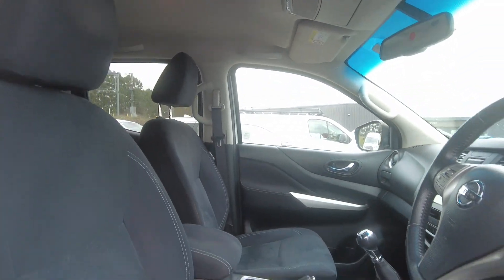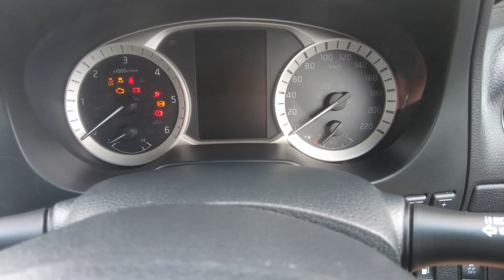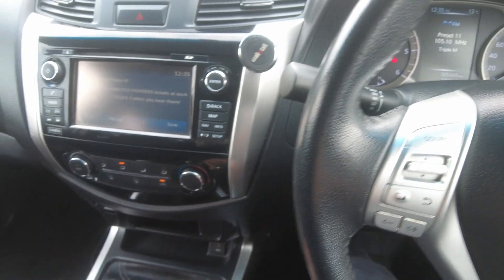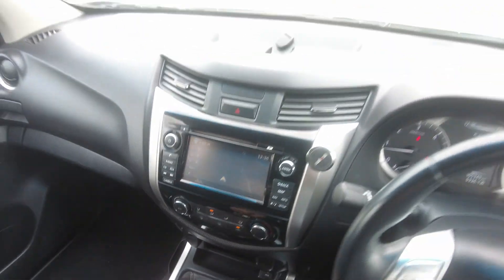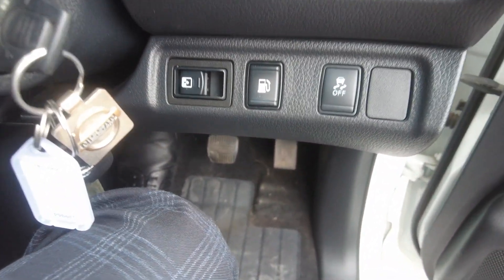This is the interior of the car — very clean and very well maintained. Let's start the car. It has only done 105,000 kilometers on the odometer. The car starts very smoothly. It comes with auto headlights, auto rain-sensing wipers, cruise control, and adaptive cruise control. It also comes with a reverse camera, dual-zone climate control, Bluetooth connectivity, inbuilt navigation, and an electrochromatic rear-view mirror.